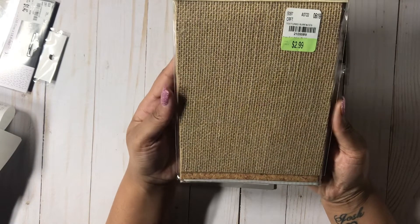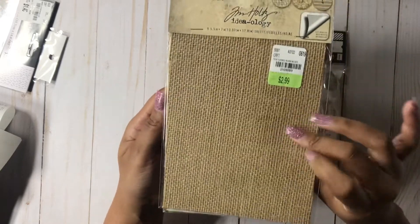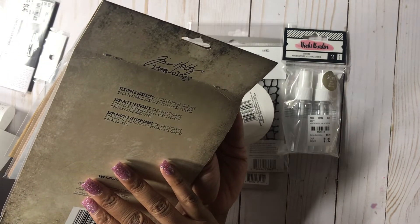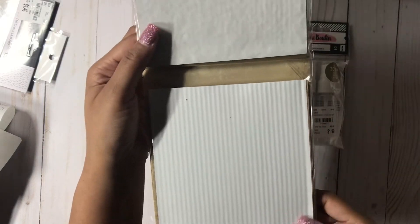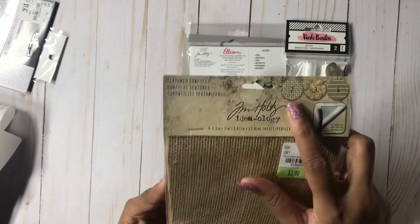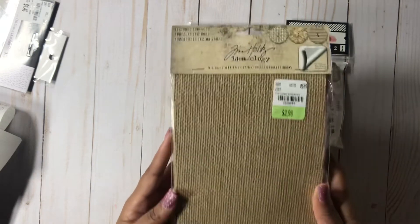That would be this textured surface, and it was $2.99. You get this type of surface, which is like the texture basket weaving, and then the cork. You get three different things in this pack — two of the first one, three of the cork, and then four of the texture poster. And they are sticker adhesive, so that's amazing.